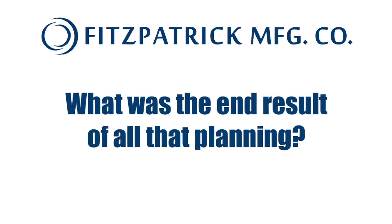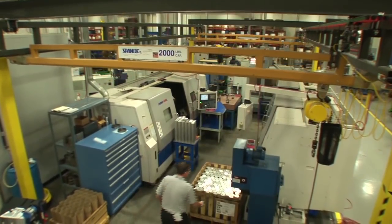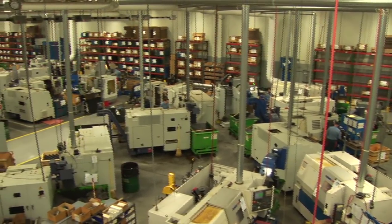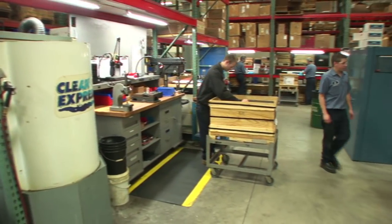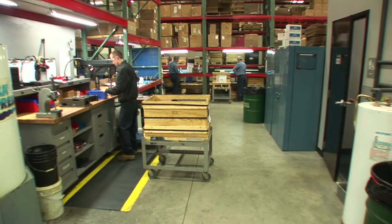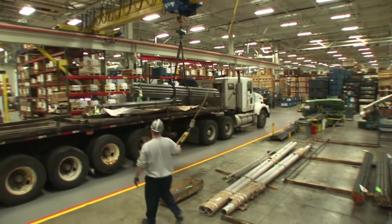What was the end result of all that planning? Our facility is 80,000 square feet in size with 66,000 square feet of shop floor. The entire facility is climate controlled and the shop houses a central mist collection unit. Employees walk no further than 72 feet to a bathroom, coffee station, vending machine, or in-process inspection room. We have an indoor receiving bay with two truck wells and an overhead 5-ton crane.